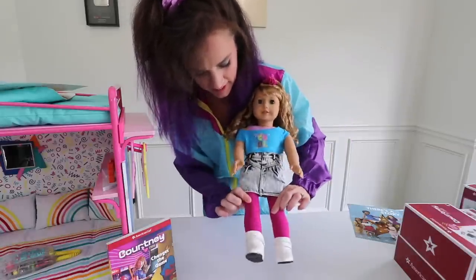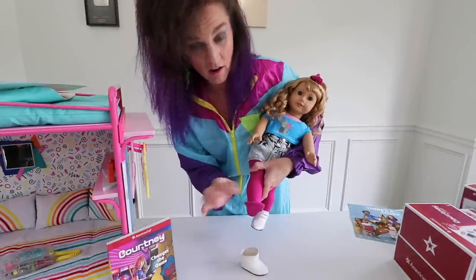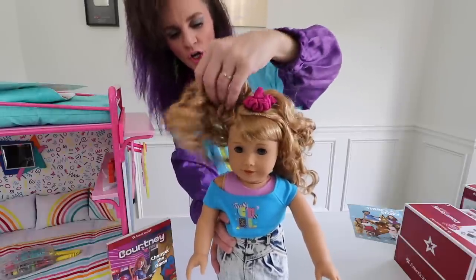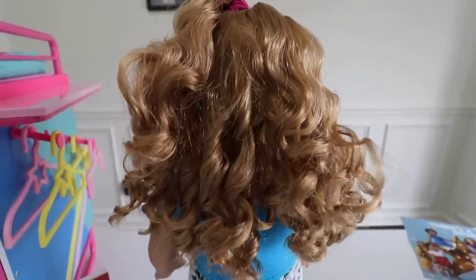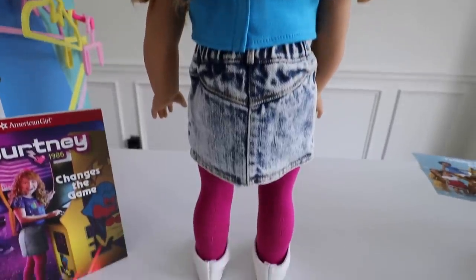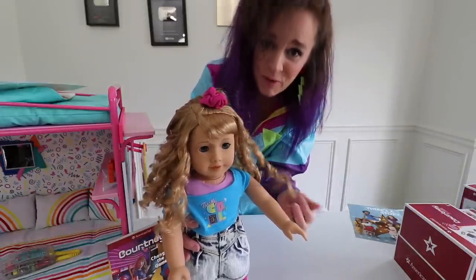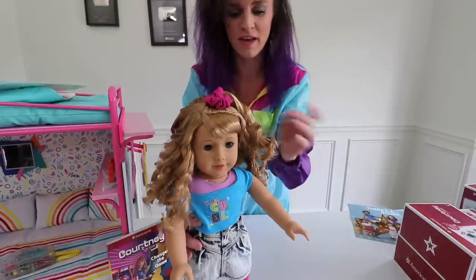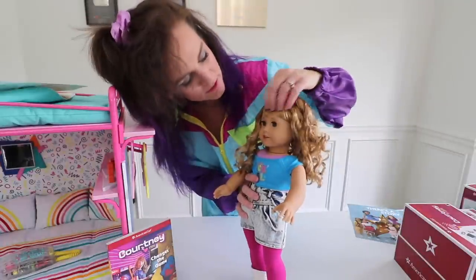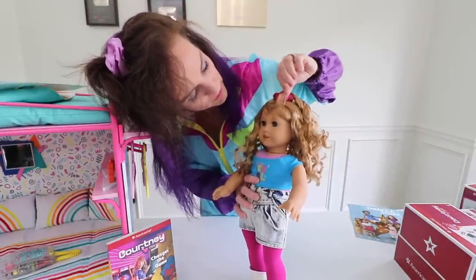She has pink leggings underneath and white leather boots — pull them off and you see they are full stockings. Right out of the box she comes with a scrunchie. Her hair isn't terribly thick and there's not a ton of curls. It would have been really cool if it was crimped hair — crimped hair would have been so unique and brought more interest to the doll. Her bangs are a little flat for the 80s but maybe we can tease those up a bit. And that is Courtney.